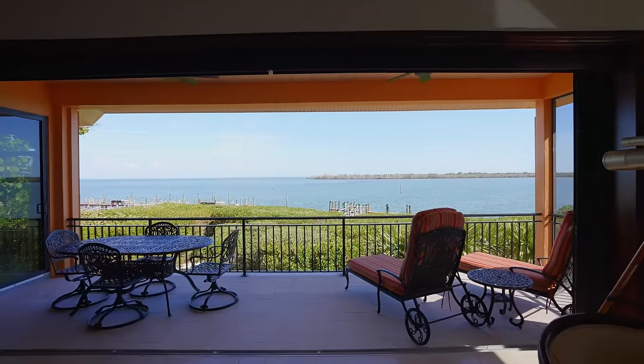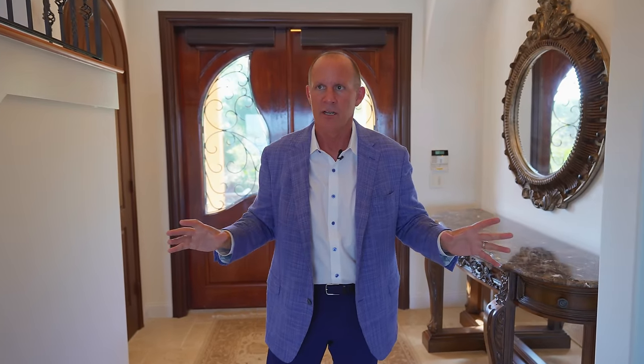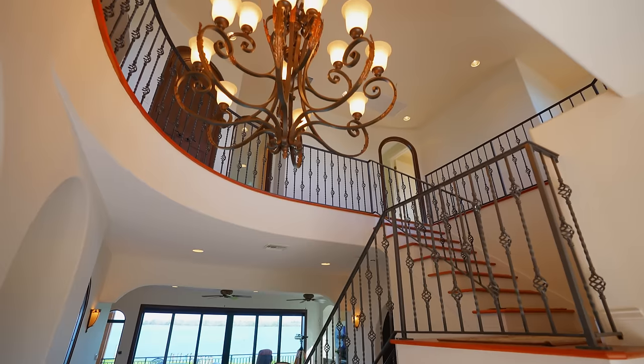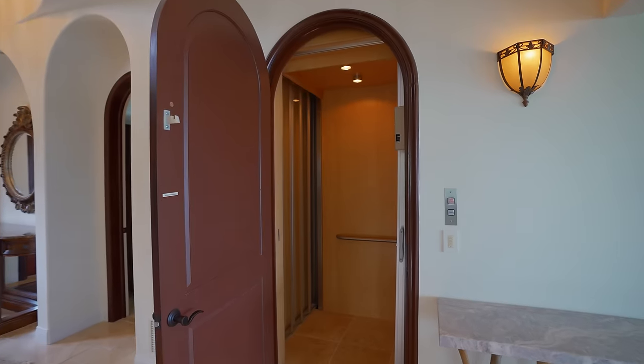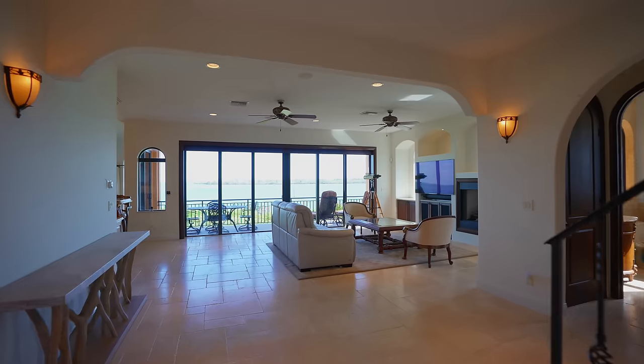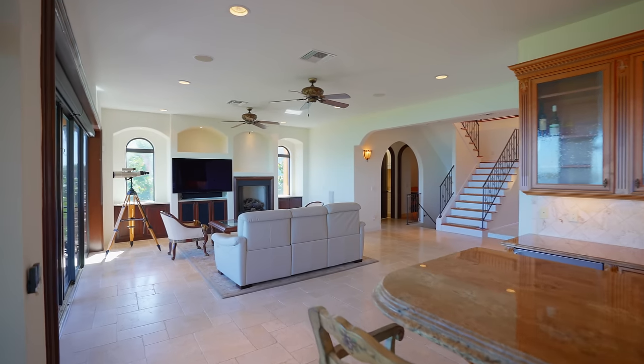Right when you enter the home, the first thing you see is the views. You're right at the Roosevelt Channel and Pine Island Sound, at the mouth. The views are spectacular — you look over Buck Key. You get sunrise and sunset. You're a gulf-to-bay property, so you get to enjoy the best of all worlds with the beach out front and the bay in the back. The flooring is a travertine marble, just really nice, timeless, great quality throughout.